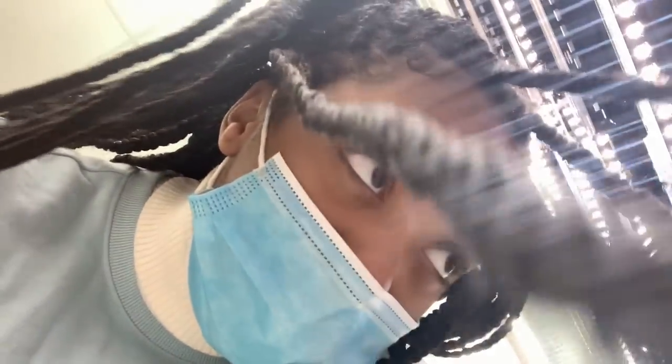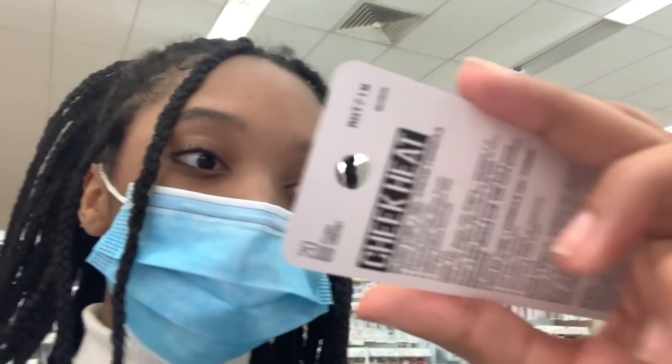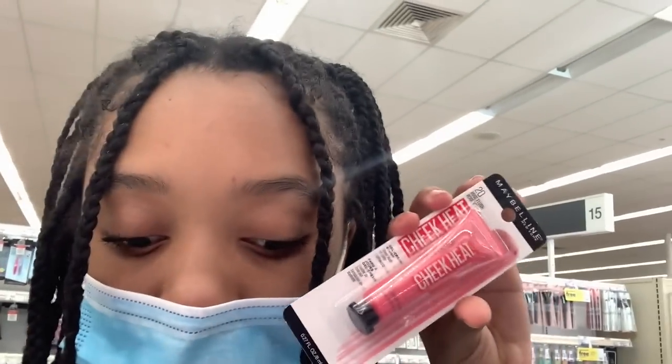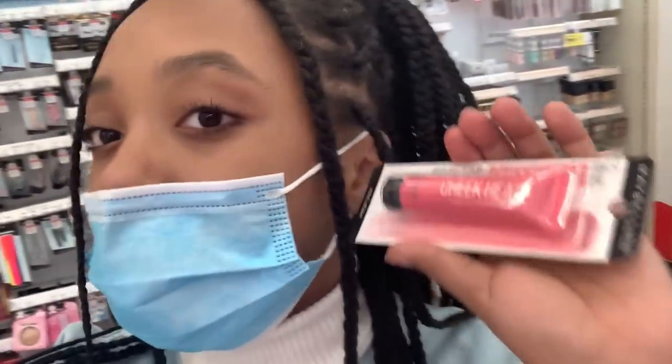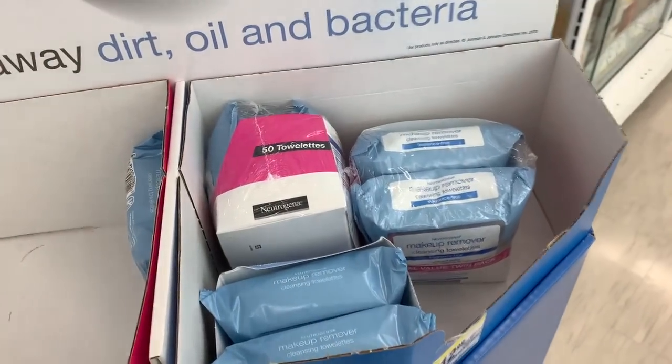Oh my god, look — they have gel blush! It's so cute. It's a sheer gel cream blush. There's one called Copper Drop — I'll put it down in the comments below.